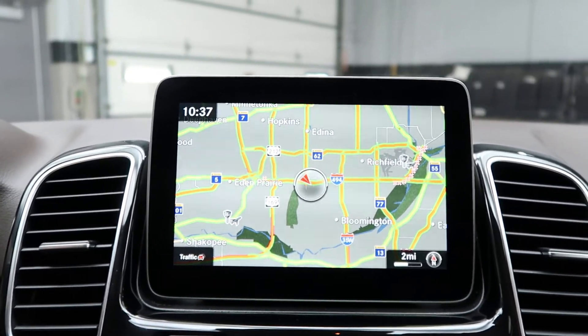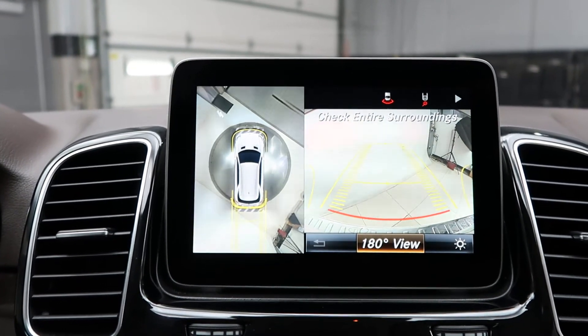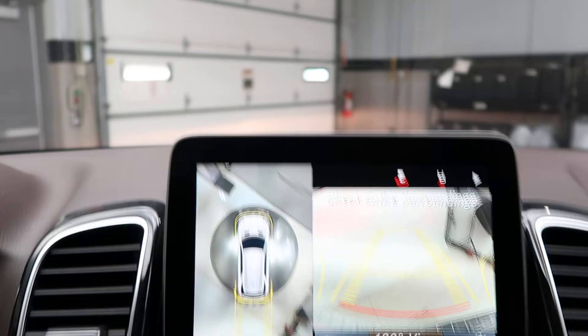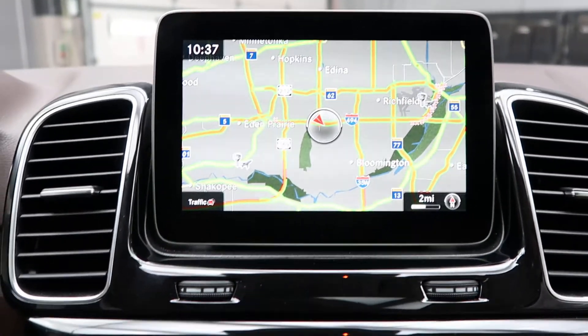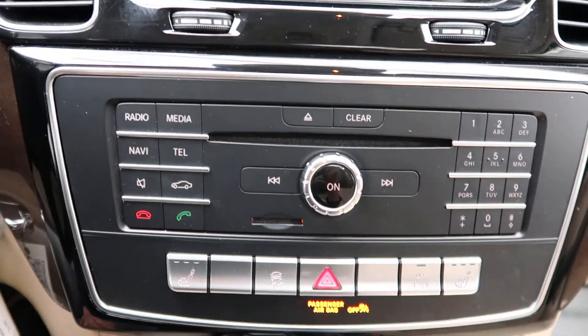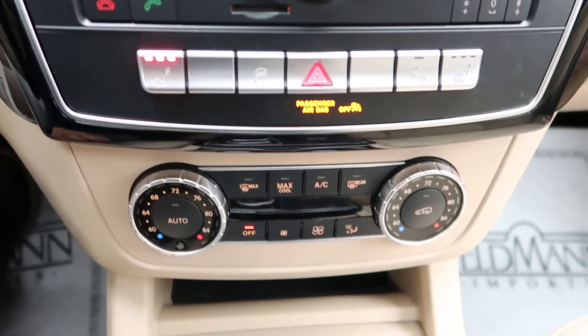This one also comes with the Parking Assistance Package, which gives you a surround-view backup camera and front and rear sensors. We've got hard keys for our media display, heated seats, and dual climate controls.